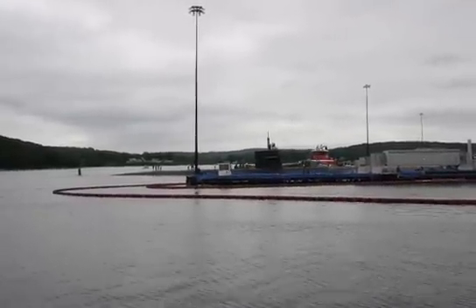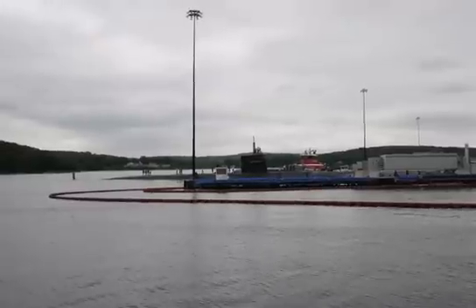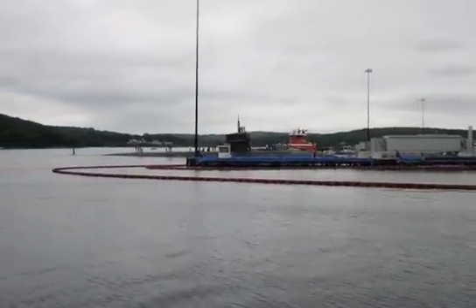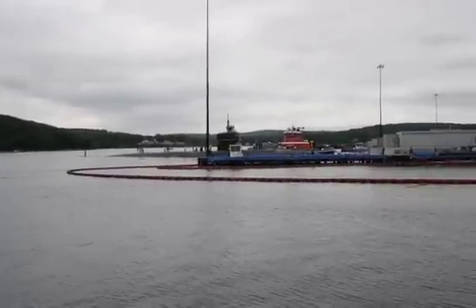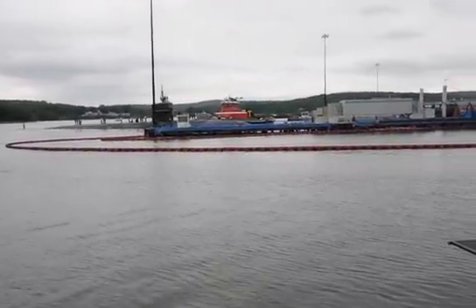How long would it deploy for? Submarines can deploy — a normal submarine deployment is about six months in length when we deploy overseas. But submarines have deployed for eight months, nine months at a time based on what they're doing or the national situation that they're involved in.